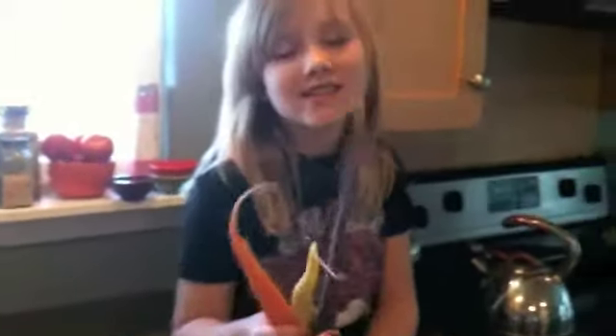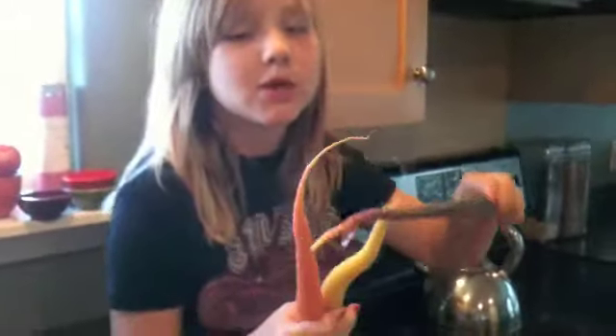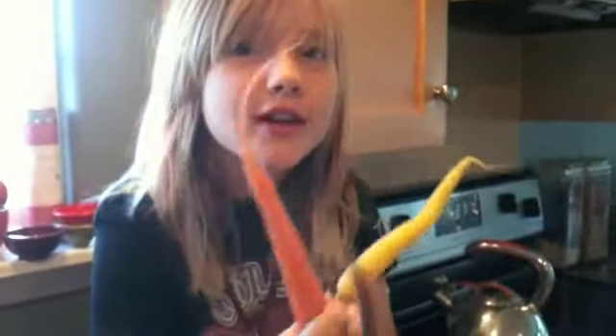Hi! My mom just came back from the farmer's market and look at what she brought — carrots of all different types. The yellow carrot, the orange carrot, and the purple carrot.